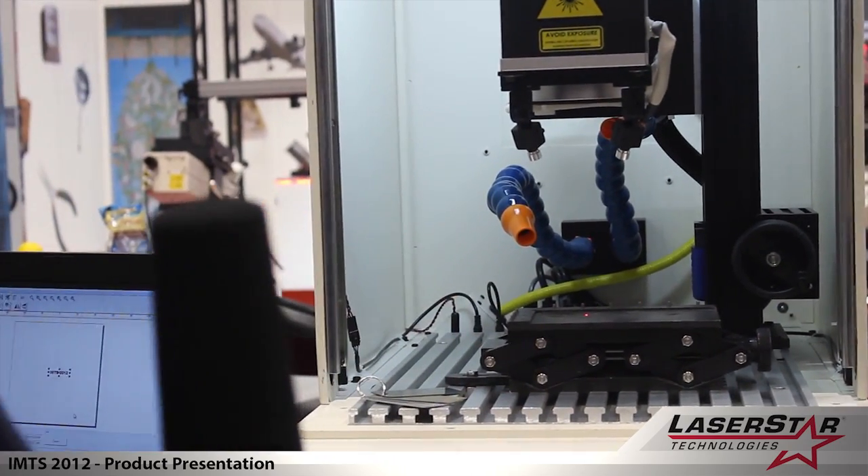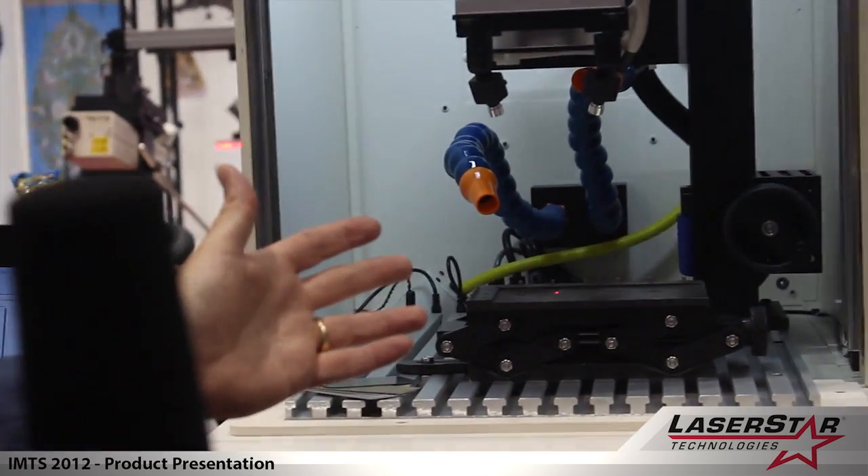This particular device is equipped with a 40-watt pulse fiber engine.